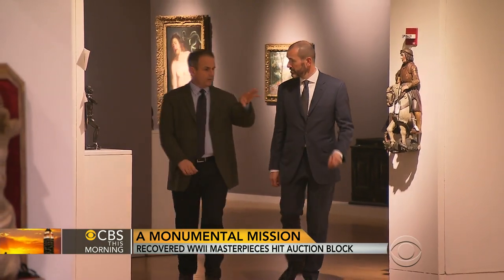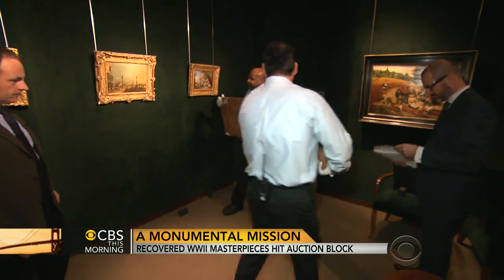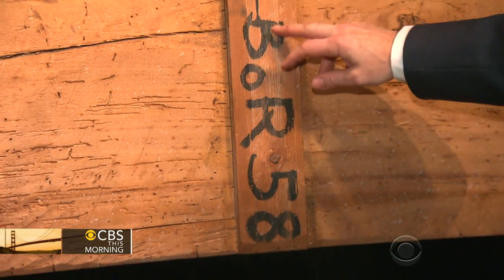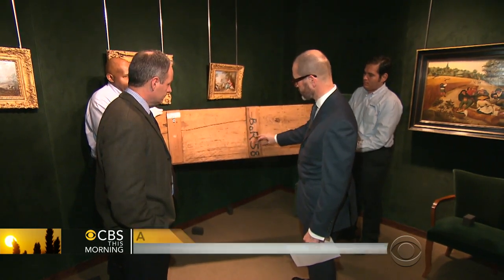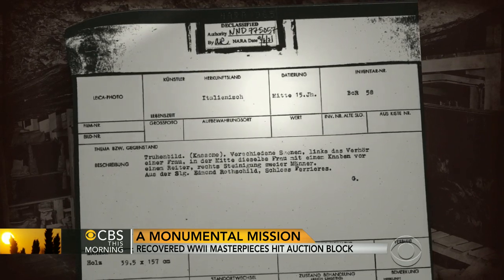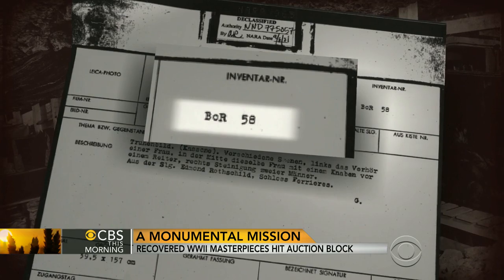Lucian Simmons researches a painting's history of ownership, called the provenance. The Nazis kept good records, making it simpler to establish custody. On the back of one painting you can see the initials BOR58, standing for Botschaft — or Embassy — Rothschild, number 58. It matches a Nazi document from 1940 when the painting was stolen, described as Italian 15th century, inventory number BOR number 58.